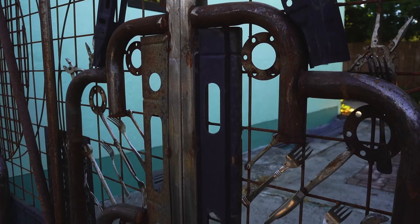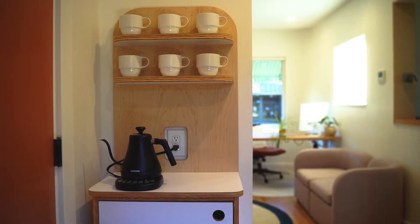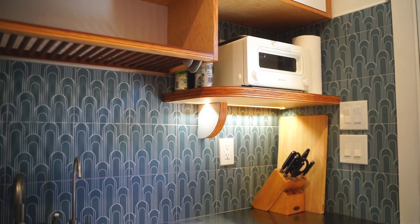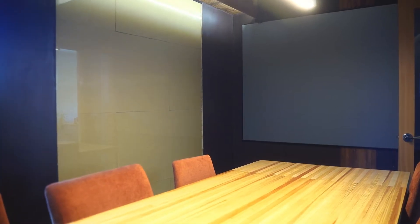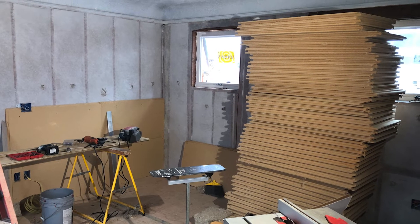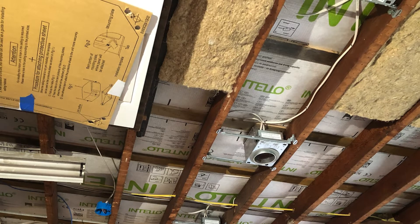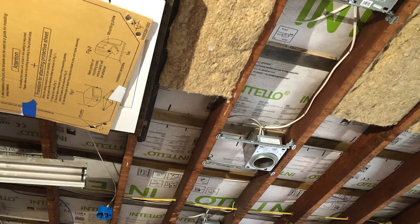We look at the embodied energy, we look at the operational energy, and we look at toxicity — those are the three things we really focus in on. We created these little truth windows that allow you to see into the wall a little bit. In our conference room we put a piece of glass up to use as a marker board with the wood fiber insulation behind it. The wood fiber is a waste product that's pressed into panels.